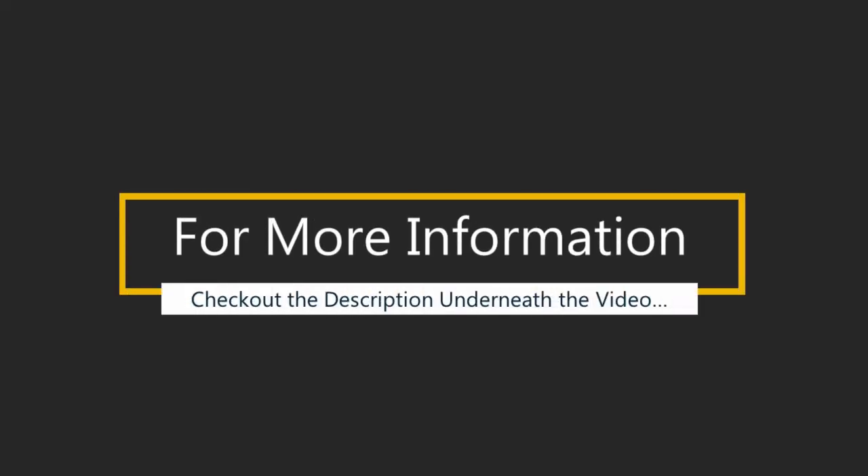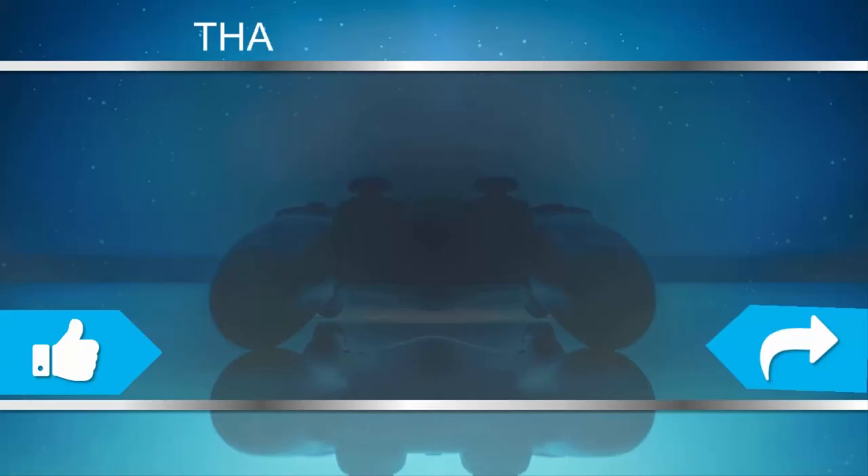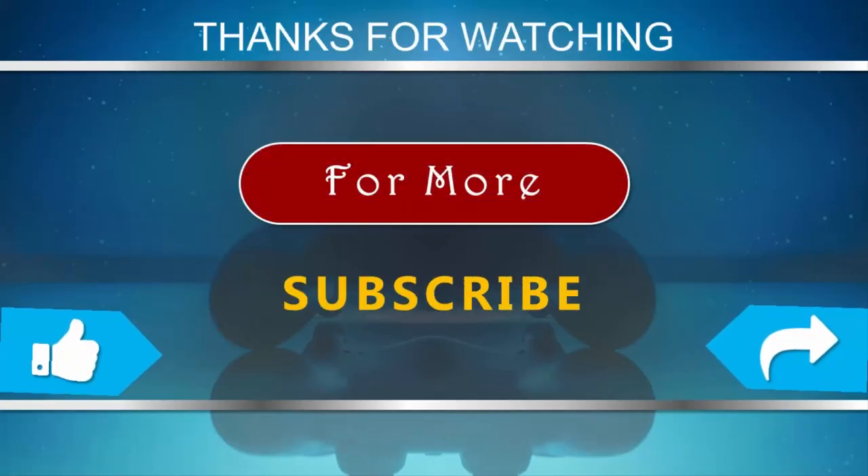For more information, check out the description underneath the video. Thanks for watching. For more, subscribe to our channel, and don't forget to like and share this video.